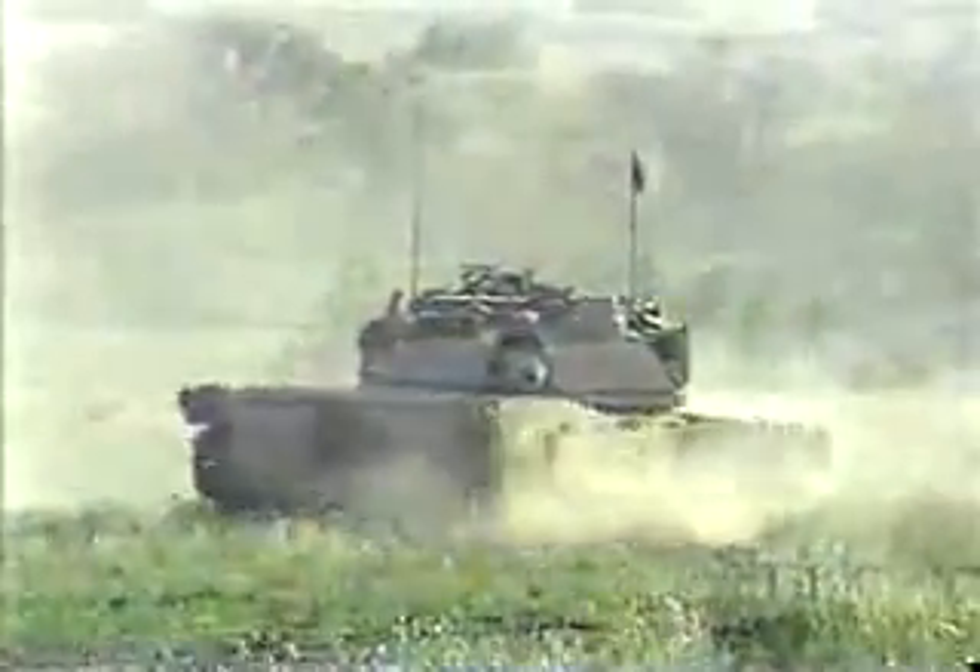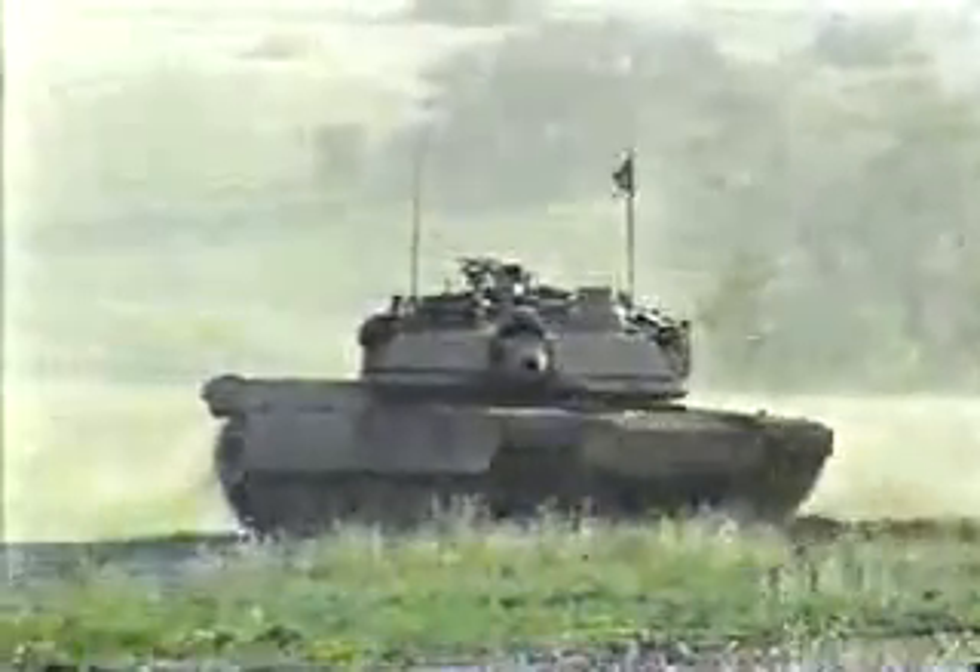The M1A2 is the bad boy of the battleground — one very powerful link in the digital chain of force that extends to the air.